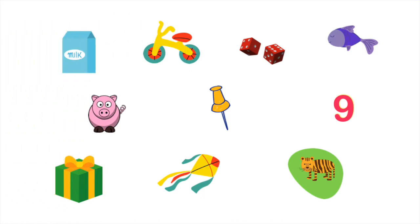Now, let's look at these pictures and sort them based on their short and long vowel sounds, I and I.